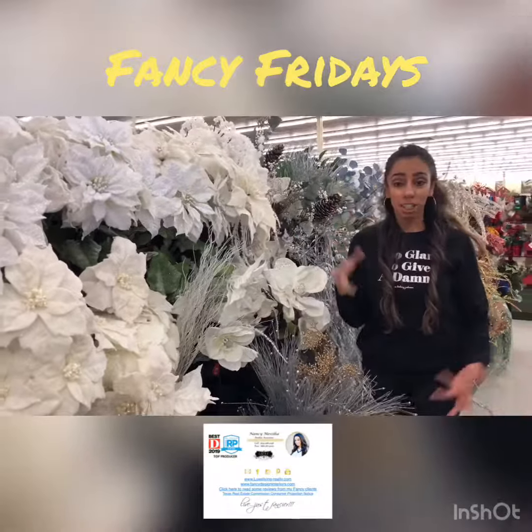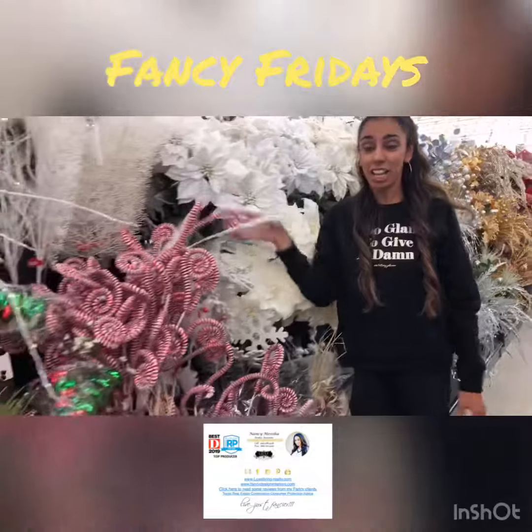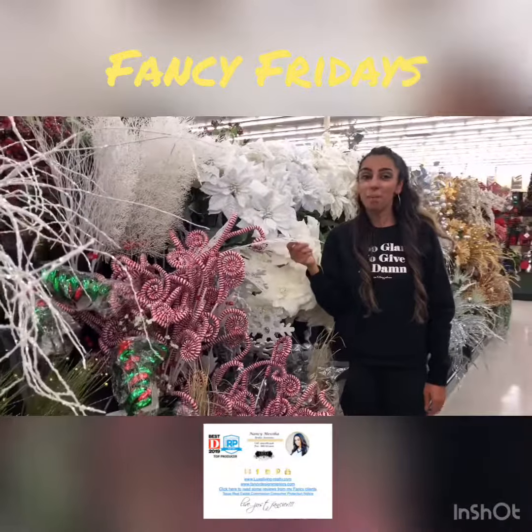So great, awesome selection. If you like classic Christmas, they also have candy canes. So that's Fancy Fridays for today. I hope everyone's living just fancier.